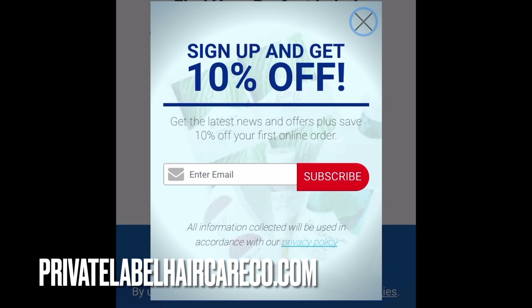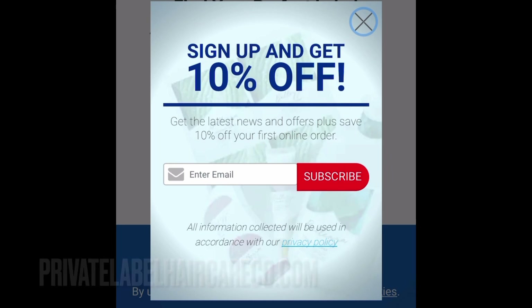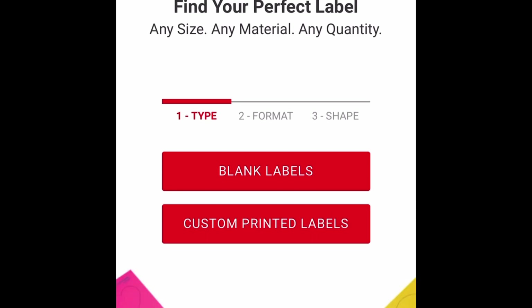I'm going to take you to the Avery website and actually order a label so you can see the different features and how to get this process done successfully. We are going to start our label printing process. If you have never used Avery before, now is definitely the time to sign up for their coupons — they always have some form of coupon. We are at Avery.com, A-V-E-R-Y dot com.